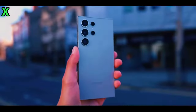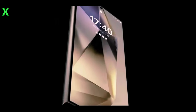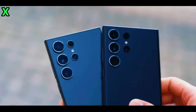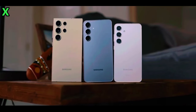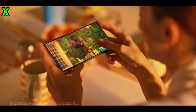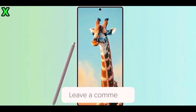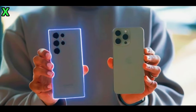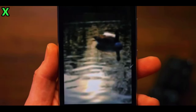Looking back at Samsung's flagship sales history, the S21 series didn't do as well as the S20 series, largely due to the pandemic's impact. However, the S22 series sold more than the S21, and then the S23 series completely blew them out of the water with an even bigger jump in sales. Samsung is aiming even higher this time with the S25 series — according to new reports, they plan to ship about 37 million units, a million more than the S24 series.